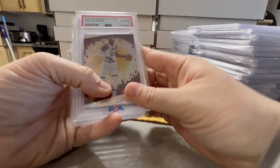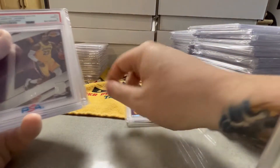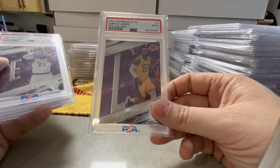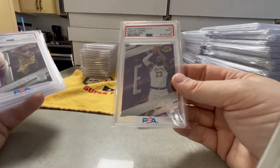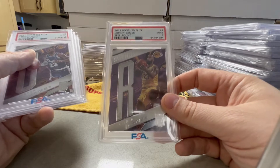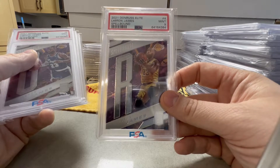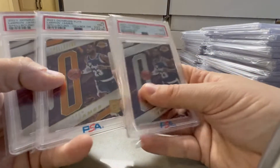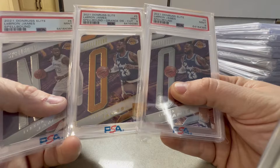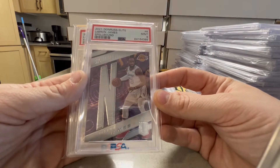Last stack, guys. PSA 10 of the 2017 Revolution LeBron. Getting into the rest of that Spellbound — they're all PSA 9s. Got the L, the little E, PSA 9. They're all... we're missing the B because I have the B in an SGC and I have a raw one. So we got the R, PSA 9. Then I have two O's — one base and one Orange Die Cut — both PSA 9s. And then the N. So we have the complete spellout LeBron — just not all in PSA holders, unfortunately.